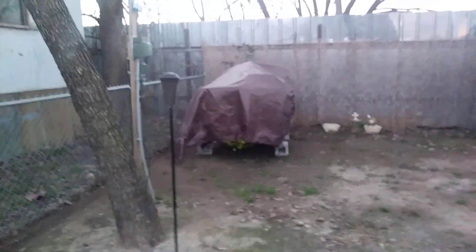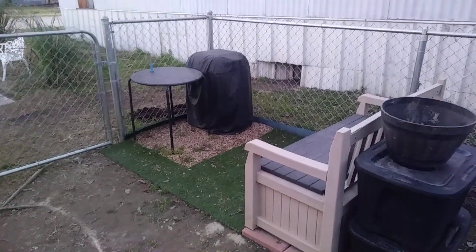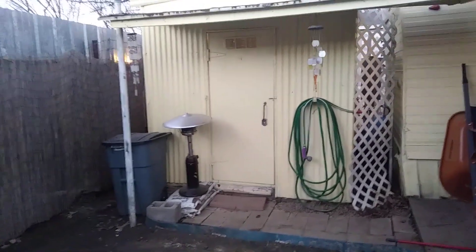We were able to store almost everything — just these two totes that we filled up today will have to go out by the barbecue area. There are a few weeds in there; I sprayed some Roundup in there today, but it's cute. In case you don't know, we do have a shed here in the backyard.